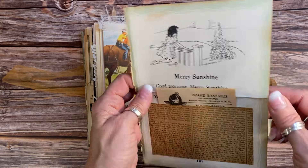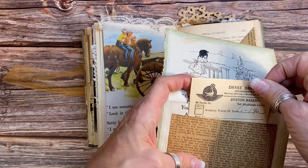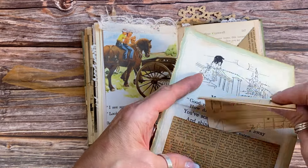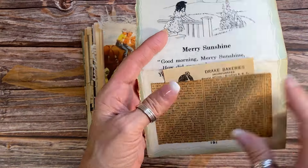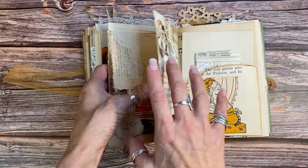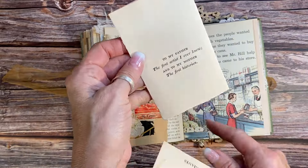In here I've got a lovely children's book page with some antique paper on the back for journaling. I put a little receipt in here from 1953 from the Drake Bakeries, and that pocket is made from an 1899 newspaper.